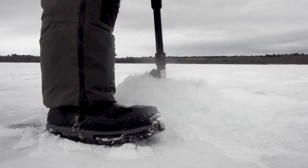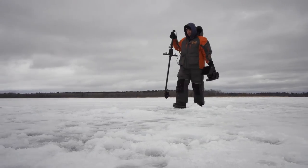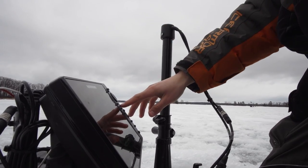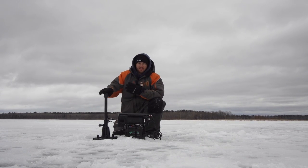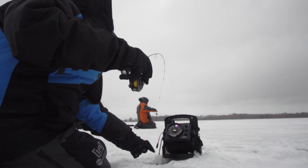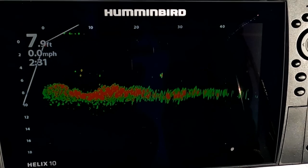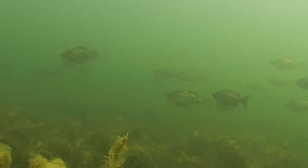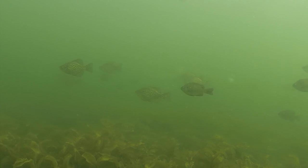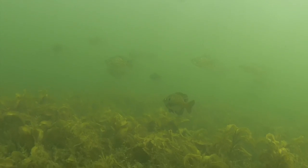We're fishing a shallow weedy bay in mid-March with spring coming on but not quite here yet. I've got about seven feet, and we've been trying anywhere between five and eight feet on this weedy flat, looking for open areas. A few things to keep in mind: make subtle changes and small moves. A change from five feet to seven feet makes a huge difference. Small depressions, little pockets of weeds — anything like that holds a few more fish.